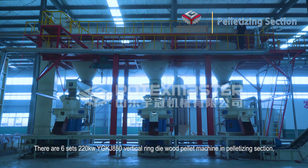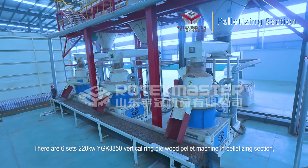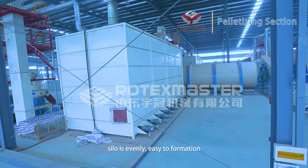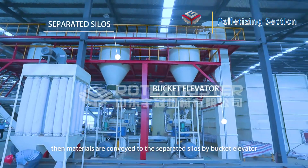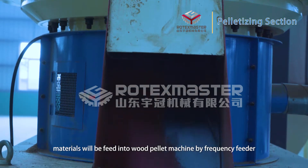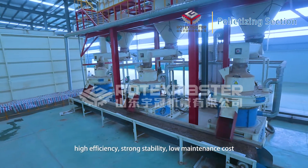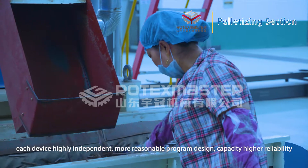Pelletizing section: There are six sets of 220 kilowatt YGKJ 850 vertical ring-die wood pellet machines in the pelletizing section. After storage, the moisture of the material in the silo is even and easy to form into pellets. Materials are conveyed to individual silos by bucket elevator and fed into the pellet machines by frequency-controlled feeders. The YGKJ 850 wood pellet machine features high efficiency, strong stability, low maintenance cost, highly independent devices, reasonable program design, and high reliability.